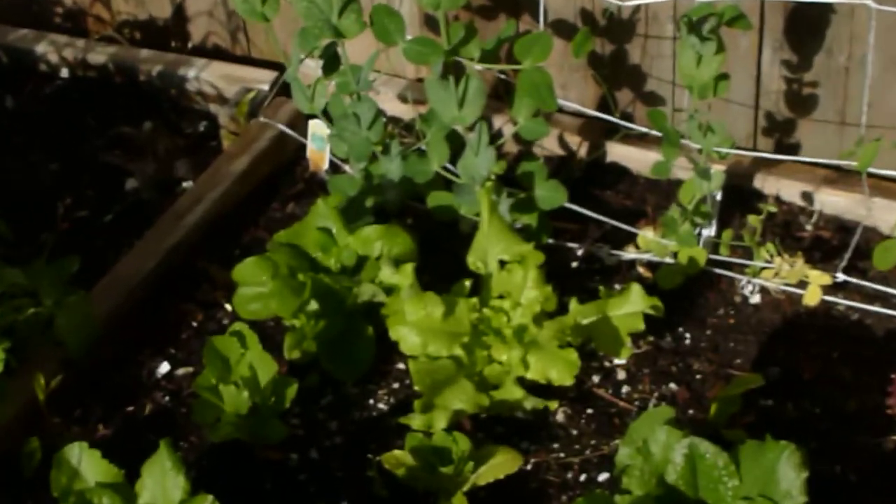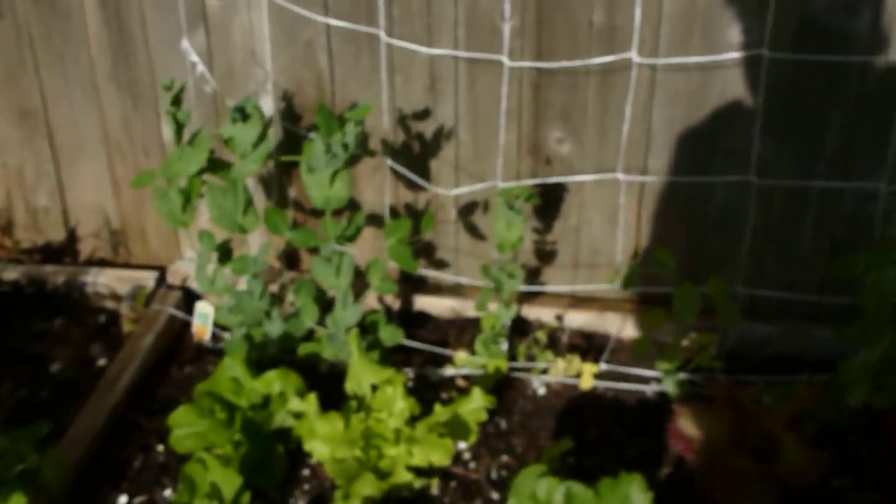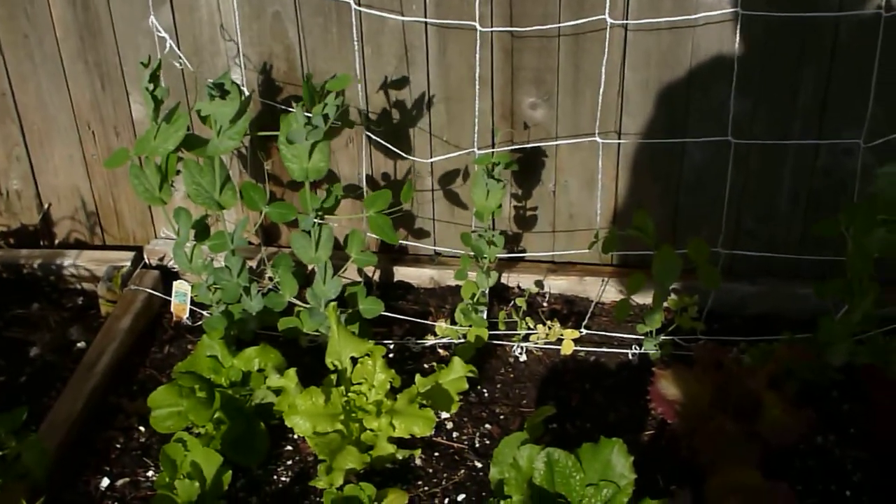Oh my God, best ever. So good. Actually, I think those are sugar snaps — yeah, those are sugar snaps. The other ones are snows.